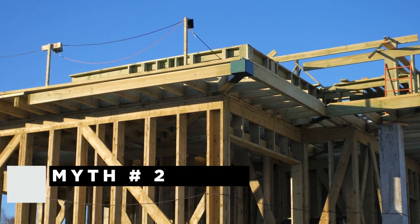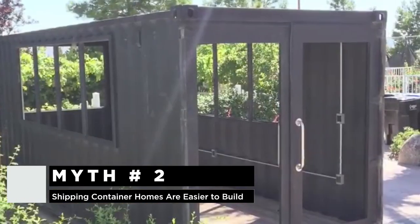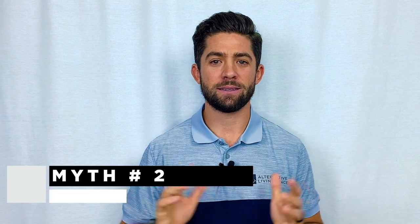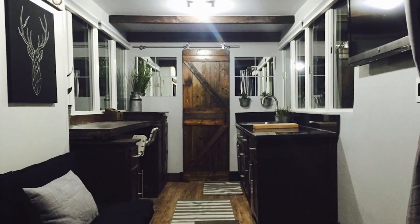Myth number two is that it's easier to build a shipping container home than any other type of construction. The reason this misconception exists is that the container already kind of functions as the structure of the home, so people think it's going to be a pretty simple, easy process. While you don't have to be an expert to build a container home, it also isn't easy.